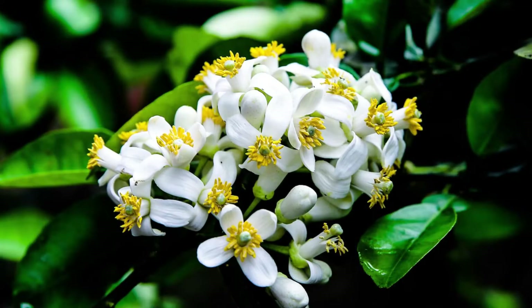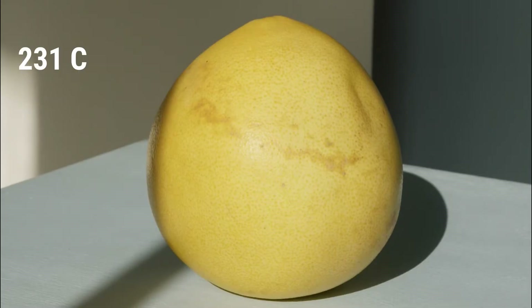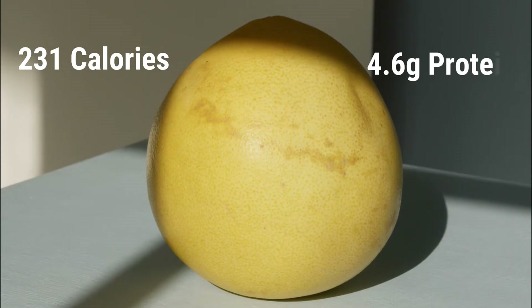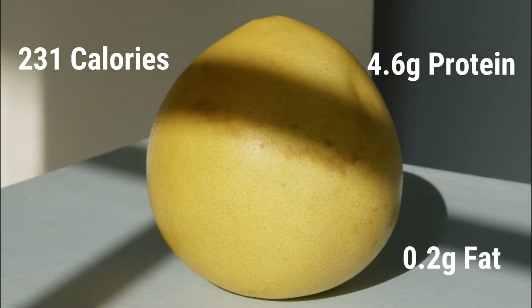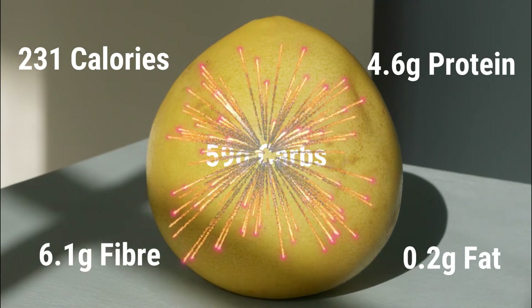The flowers are used in perfumes, and the wood can be used for making tool handles. So in just one Pomelo — that's about 609 grams — you will find 231 calories, 0.2 grams of fat, 4.6 grams of protein, 6.1 grams of fiber, and 59 grams of carbs.